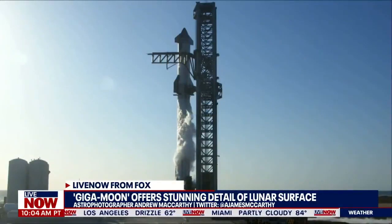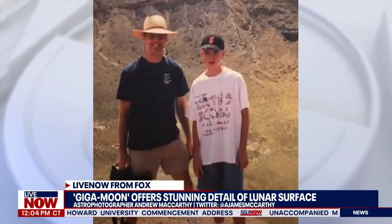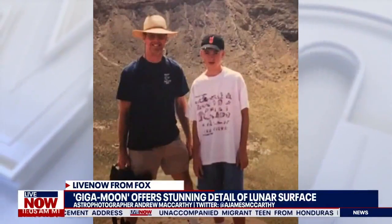I want to turn your attention to Andrew McCarthy. I first met him in his backyard in Elk Grove, California in 2019. That's when his passion for stargazing really took off out of this world. Inspired by many of his father-son nights looking up at the sky through a telescope, Andrew McCarthy took photos of the universe and his photos took off.